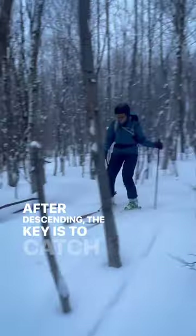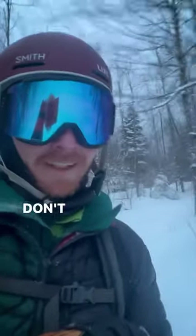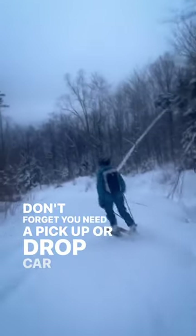After descending, the key is to catch one of the right-hand traverses before you reach the flats and the valley floor. Don't forget you need a pickup or a drop car for this one.